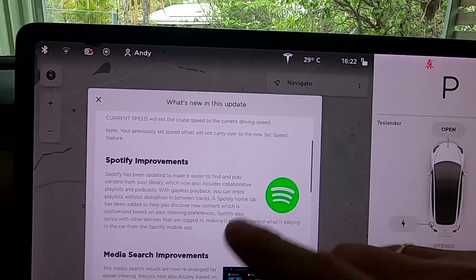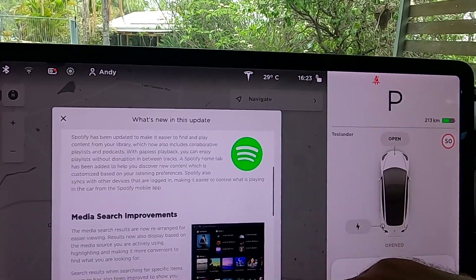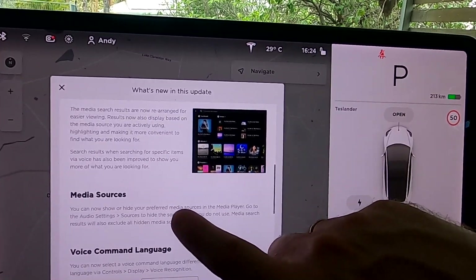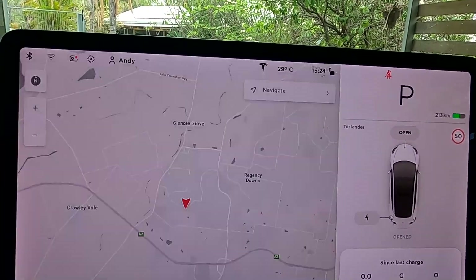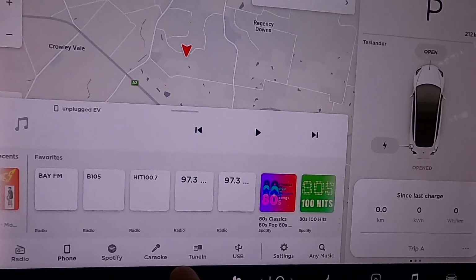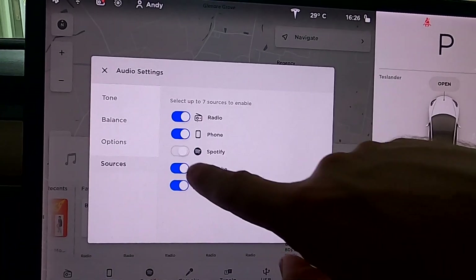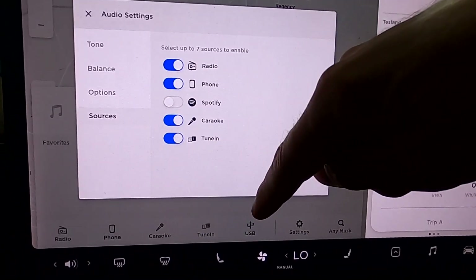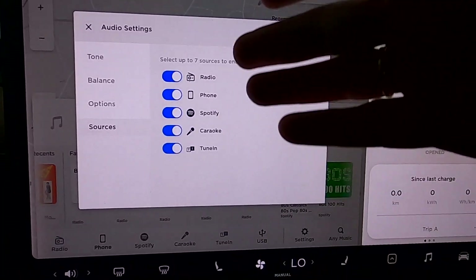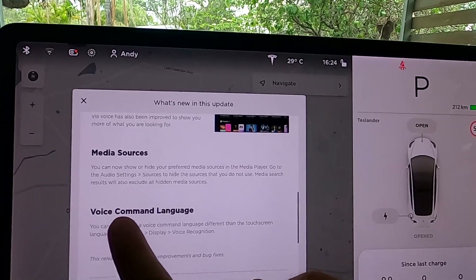I'm not 100% sure what the Spotify sync changes are about — I'm not a big Spotify user. There are also media search improvements which make it easier to find what you want to listen to, displayed in a nice form. We also have media sources, where you can tell the car which media you're using. If you don't use karaoke or TuneIn, you can make those symbols disappear. Go to Settings, then Sources, and you can select which apps are active — you can see it changes the bar at the bottom when you enable or disable certain functions.